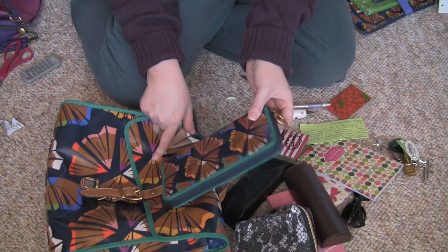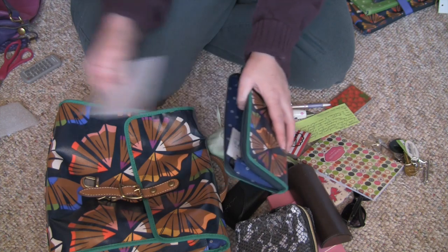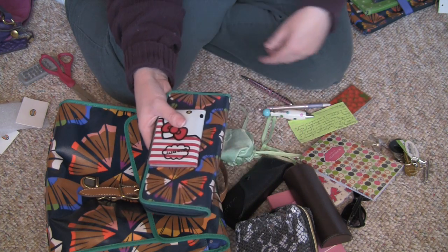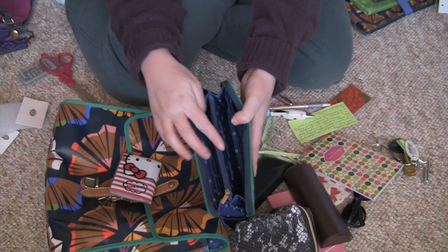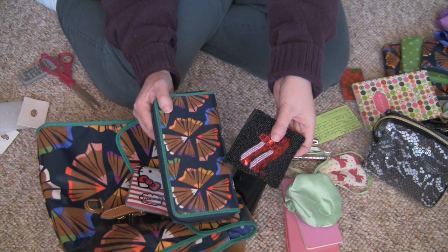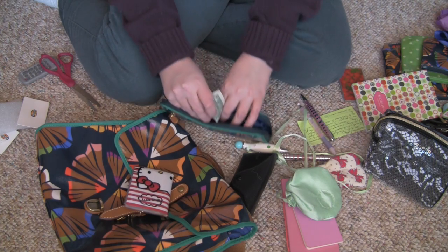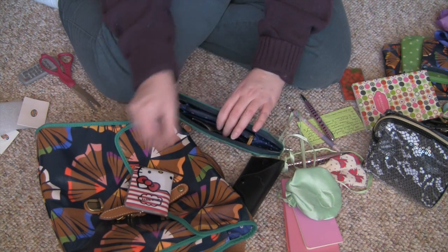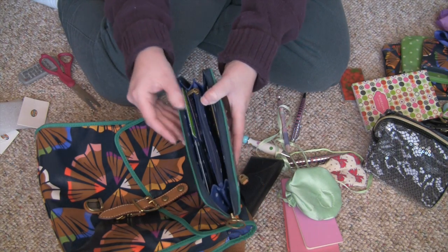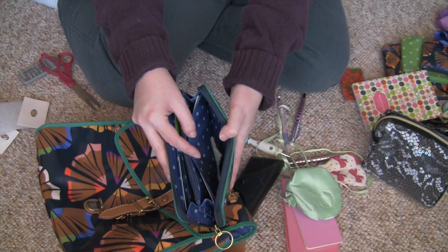I actually have a wallet that matches this, so I'm going to switch into that — it's new too, I got it off eBay. So I'm going to take everything out of this and put it in here. This wallet also has a center compartment for coins, so I'm not going to be using this coin purse. I'm going to put all of this money in here. I've got this loaded up with all my stuff — this wallet is really nice, it's got a big compartment there and another big compartment there.